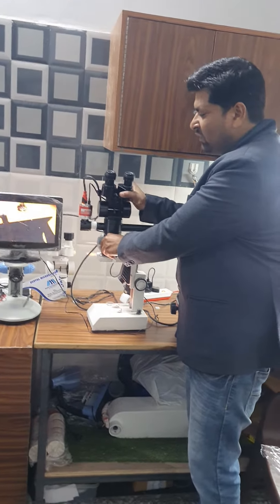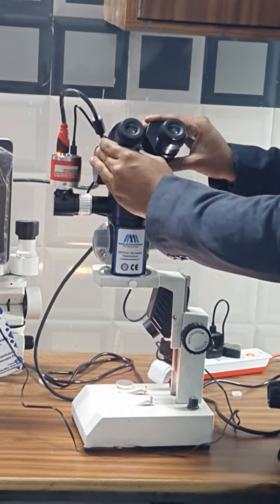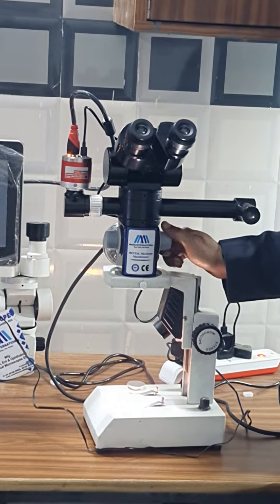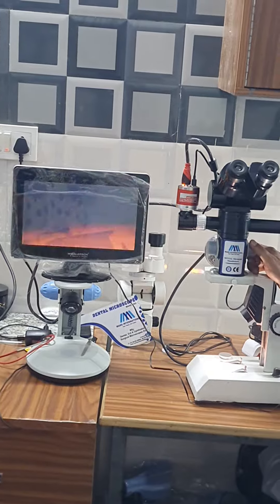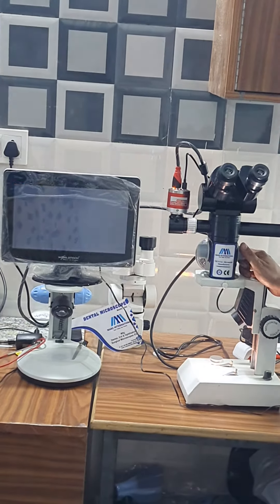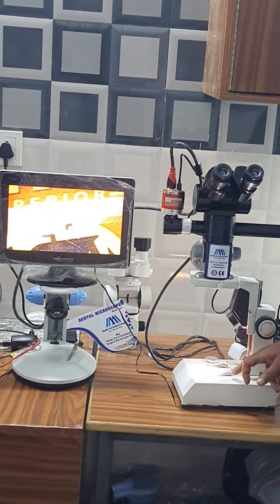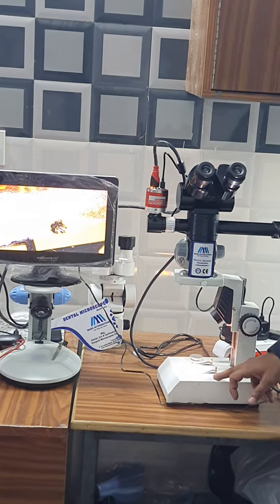It is moving 0 to 180 degrees. IPD you can adjust. 12.5X eyepieces. Magnification you can change from both sides — it is 25X, 10X, 6X, 4X, and 16X. Its working distance is 250mm.